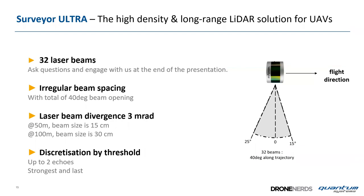Inside the YellowScan, the Velodyne uses 32 laser beams looking 15 degrees forward and 25 degrees backward in the flight direction. This ensures many points hit the ground even below dense forest. The system uses up to two echoes — strongest and last pulse — for better separation between vegetation and ground points.